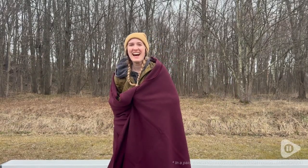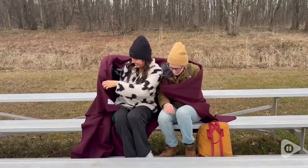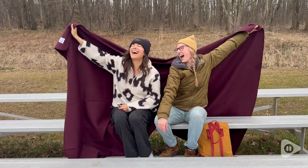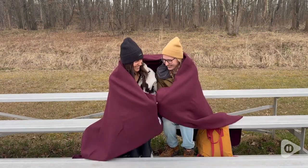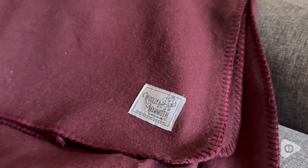Hi, this is Elizabeth with WTI. If you're ready to have fun outside but it's unfortunately still cold, get a blanket that's going to help you stay warm and comfortable during any season and look amazing too. Check out the Wooly Mammoth Merino Wool Blanket.